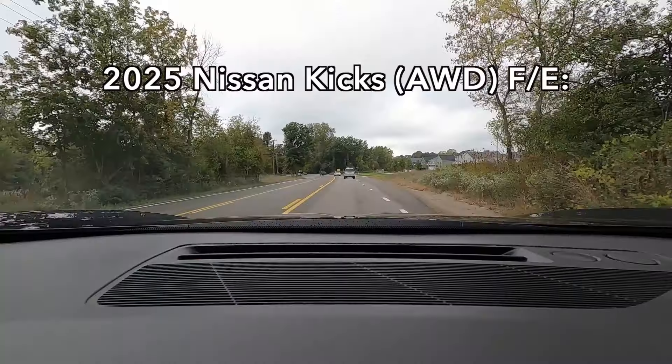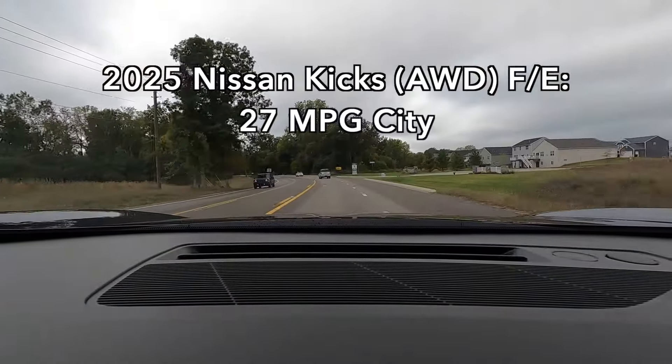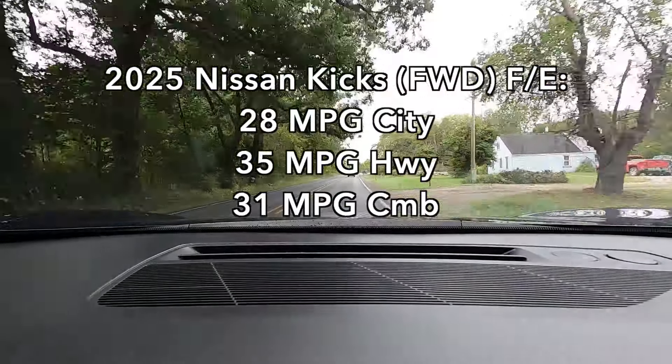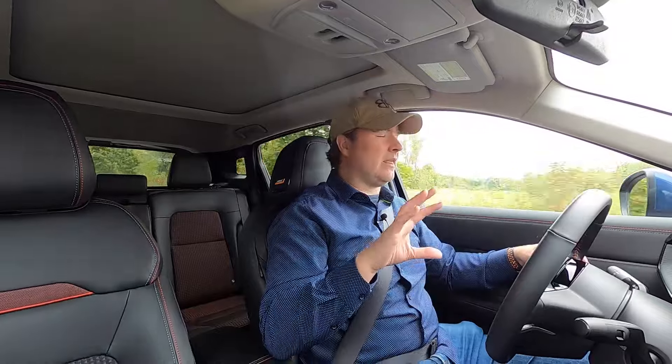To be clear, this is not fast — 141 horsepower in a more-than-3,000-pound crossover SUV with all-wheel drive is just not going to thrill you. But it's been perfectly adequate for all the driving conditions so far, and the 2-liter suits this car better than the 1.6-liter did for the first Kicks. And even with the bigger engine, fuel economy is pretty reasonable: 27 city, 34 highway, 30 combined with all-wheel drive. Front-wheel drive adds 1 mpg to each figure.